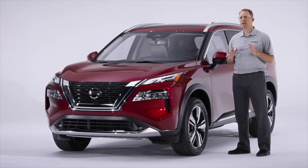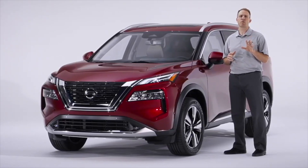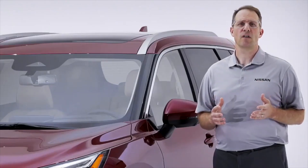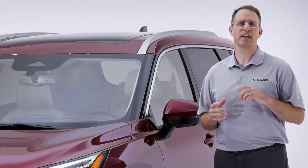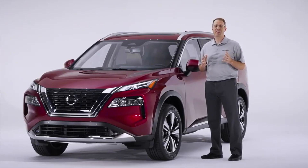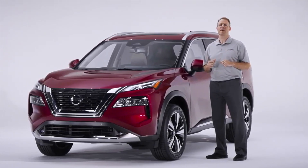It's also part of the biggest new product rollout in our history — one of five new or redesigned models we will begin producing in the next year. When it goes on sale this fall, the all-new Rogue will jump to the lead in the largest segment in the U.S. auto industry. Why? Because Nissan has focused on all the key areas buyers care about in a midsize crossover.